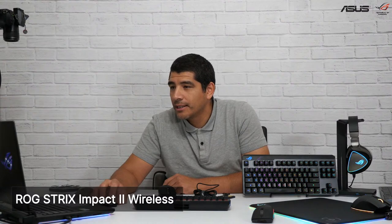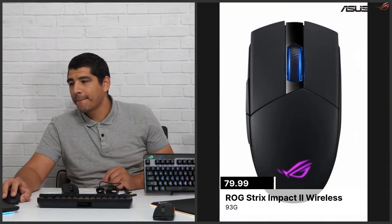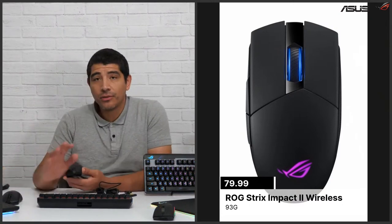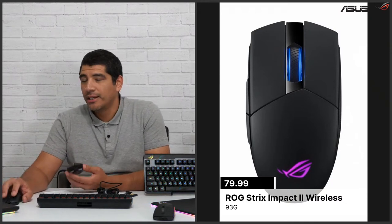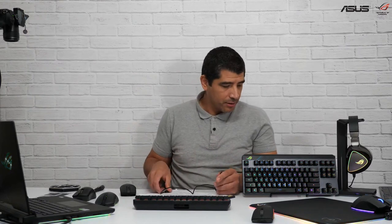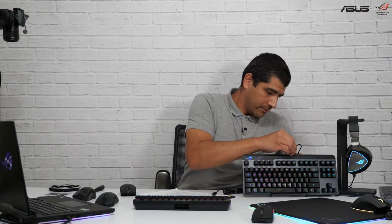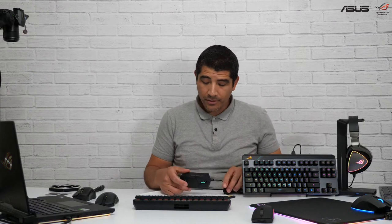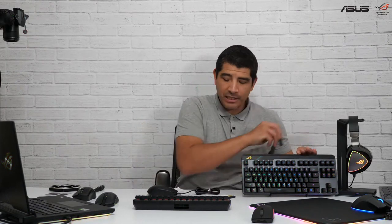This is the Strix Impact 2. This one is $79.99, coming in a bit cheaper than the previous Ultralight we have. This is a pretty still lightweight-based model — 93 grams is going to be its weight. I'm a really big fan of this design; I really like it in terms of the overall look and feel. It does also come included with the cable tie, and it is USB-C, just like the others right there.